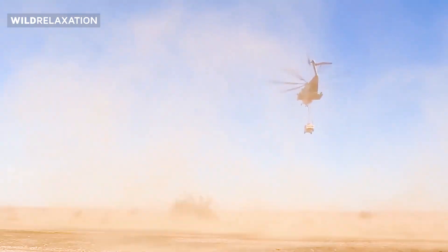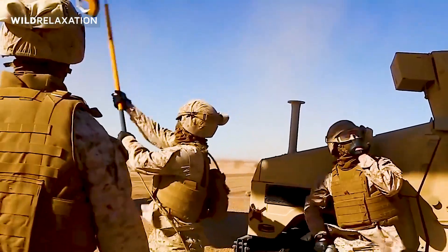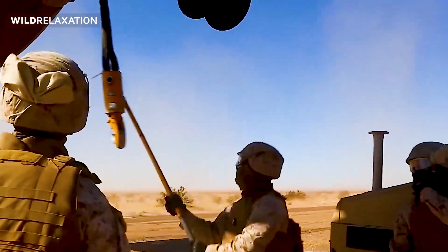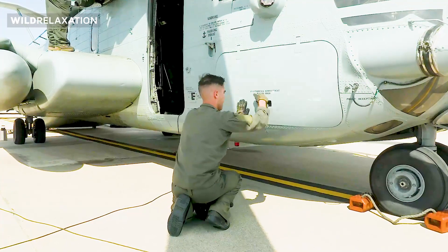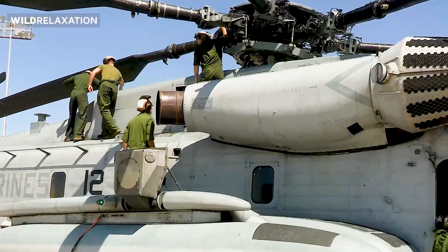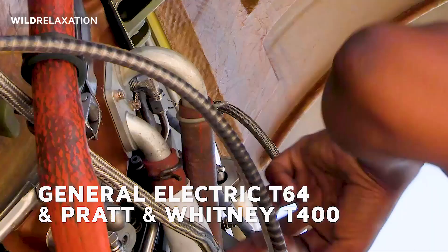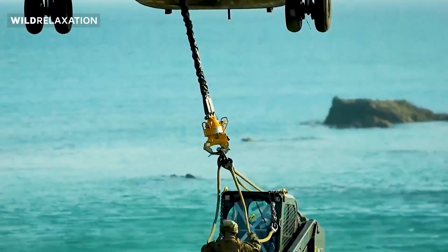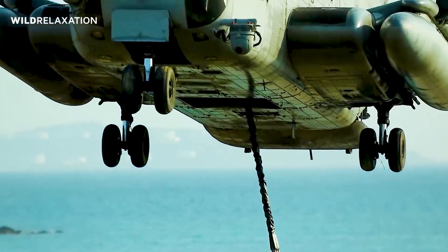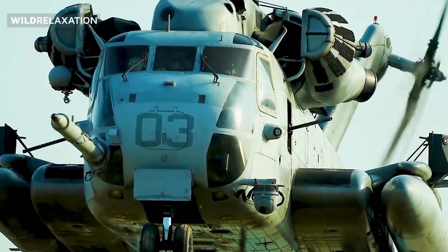The CH-53 is equipped with powerful turboshaft engines that generate substantial horsepower to propel its massive frame. The exact engine configuration varies across different models and versions, with notable engines including the General Electric T-64 and the Pratt & Whitney T-400. These engines provide the necessary thrust and power for the CH-53 to overcome the forces of gravity and lift heavy payloads, even in high-altitude environments.